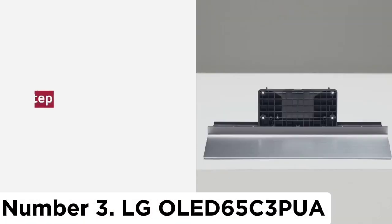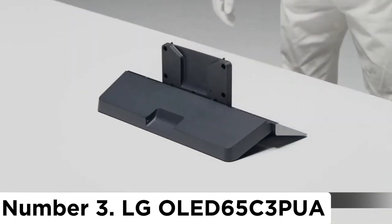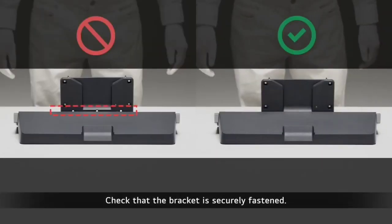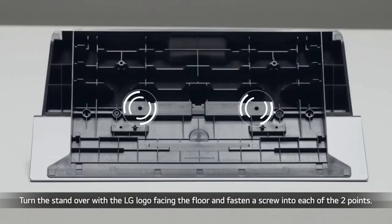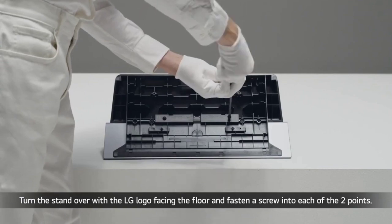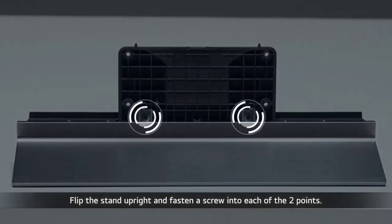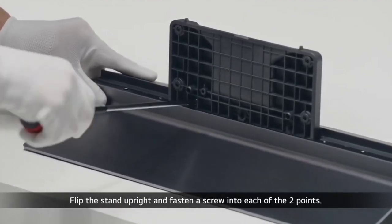Number 3. LG OLED65C3PUA. If you want a good home entertainment OLED but don't want to buy the expensive Sony A95L OLED, check out one of the best upper mid-range TVs we've tested: the LG OLED65C3PUA. It's a premium TV with perfect blacks that delivers stunning picture quality, especially in dark rooms. Thanks to its near-infinite contrast ratio, there's no blooming around bright objects. Its reflection handling is incredible, and it gets bright enough to fight glare in moderately lit rooms, but it's not bright enough to overcome glare in a well-lit room.